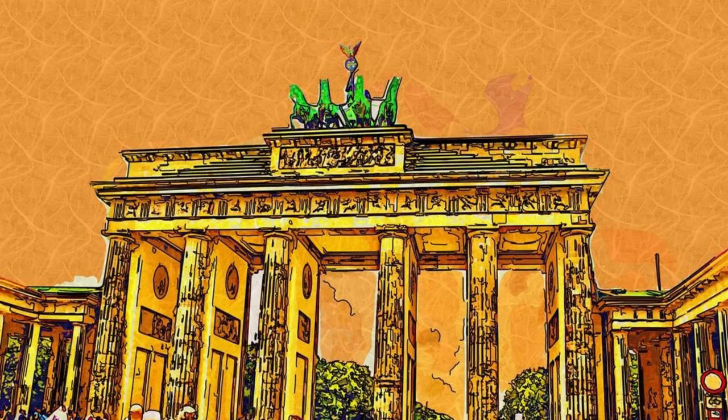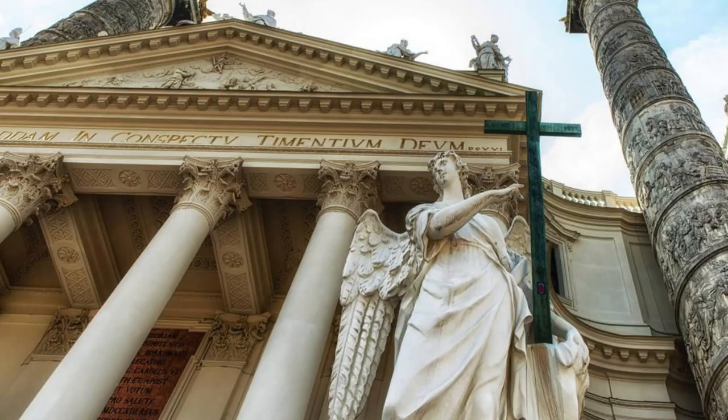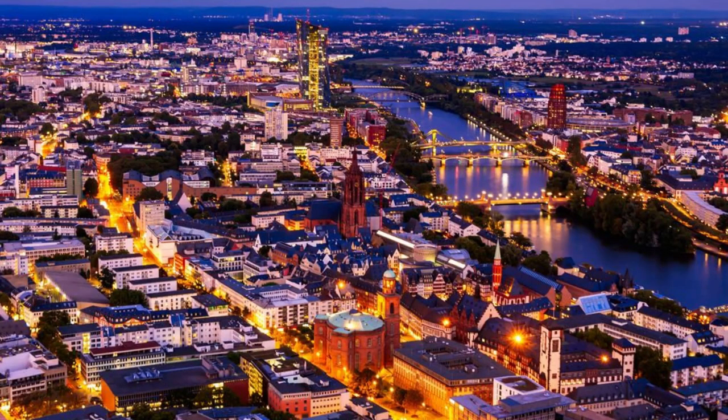Brandenburg Gate, Berlin. Our journey begins at the iconic Brandenburg Gate, the symbol of Berlin and a testament to Germany's tumultuous past and triumphant reunification. Marvel at its neoclassical architecture, adorned with iconic sculptures and reliefs, as you soak in the historic significance of this landmark. Stroll through Pariser Platz, the bustling square that surrounds the gate, and immerse yourself in the vibrant atmosphere of Germany's capital city.